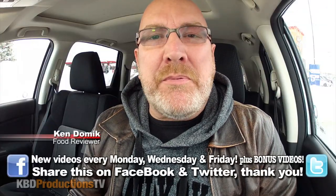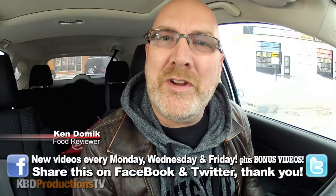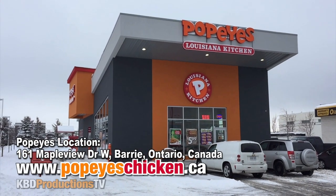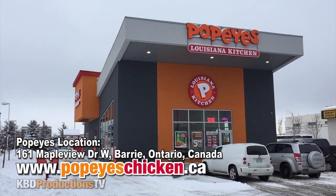Hello ladies and gentlemen, it's Ken from KB Productions TV. Welcome back to another Kendomic food review just for you. I am once again up in Barrie at Popeyes to do the Hush Puppy butterfly shrimp deal for $5.99. You have to get a drink on the side so that will jack up the price a little bit, but you get a side and a biscuit for every single $5.99 combo.